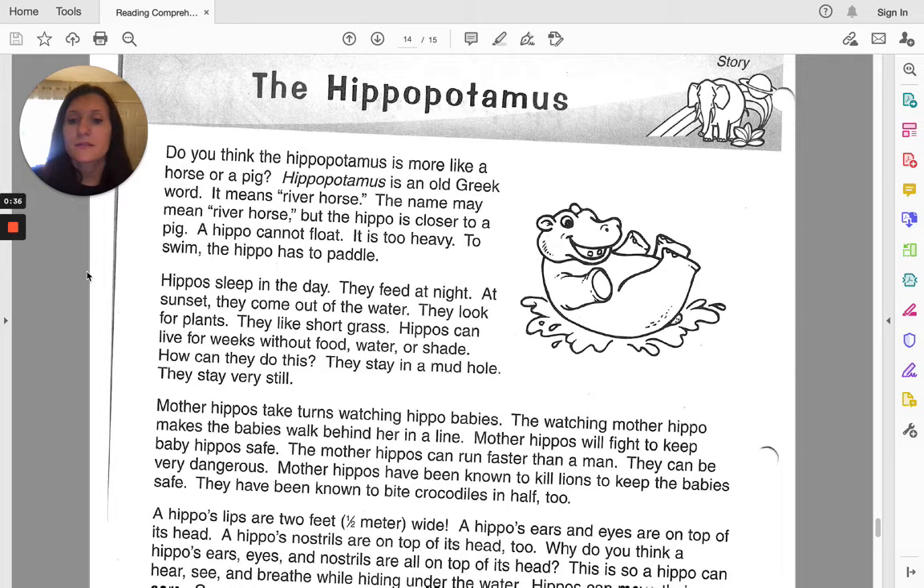Hippos sleep in the day. They feed at night. At sunset, they come out of the water. They look for plants. They like short grass. Hippos can live for weeks without food, water, or shade.